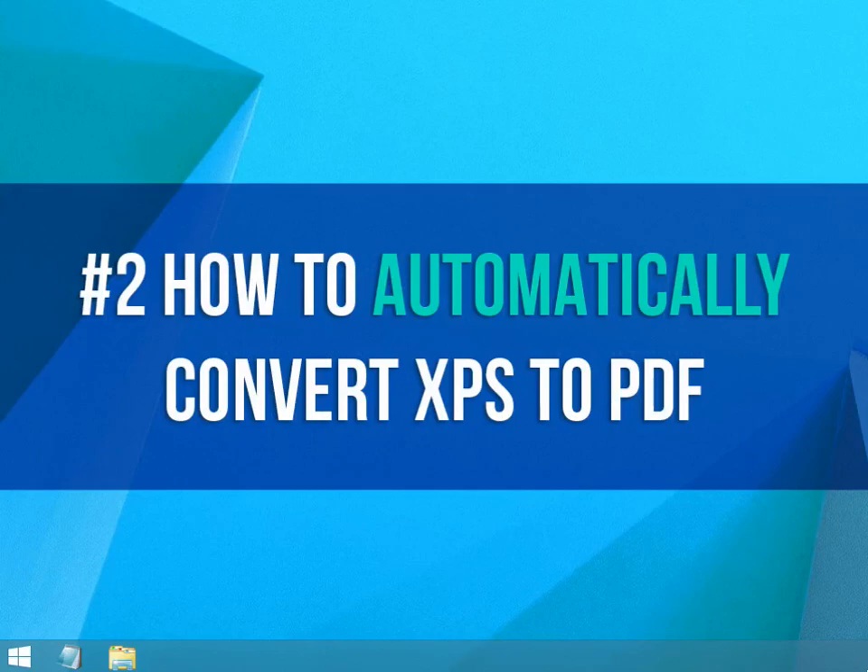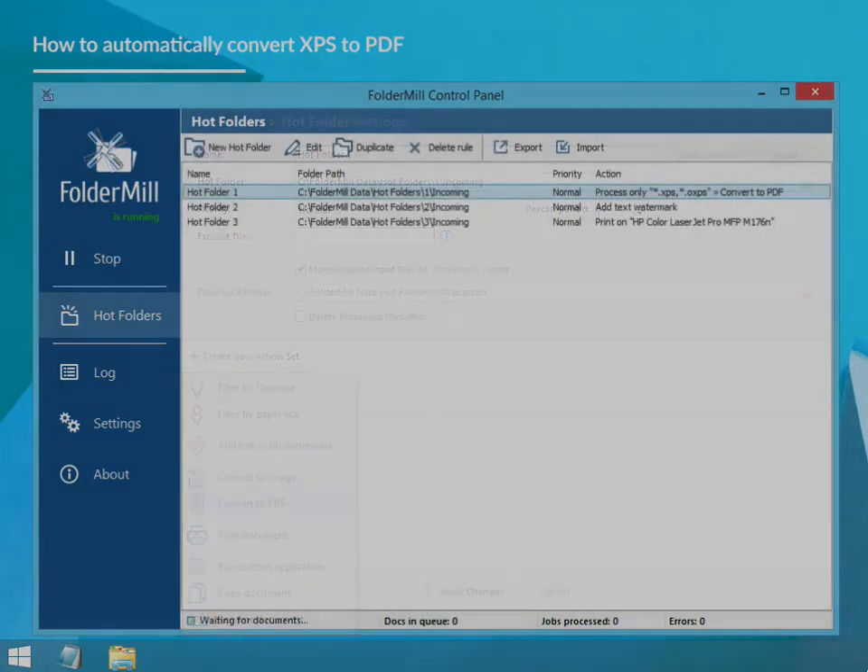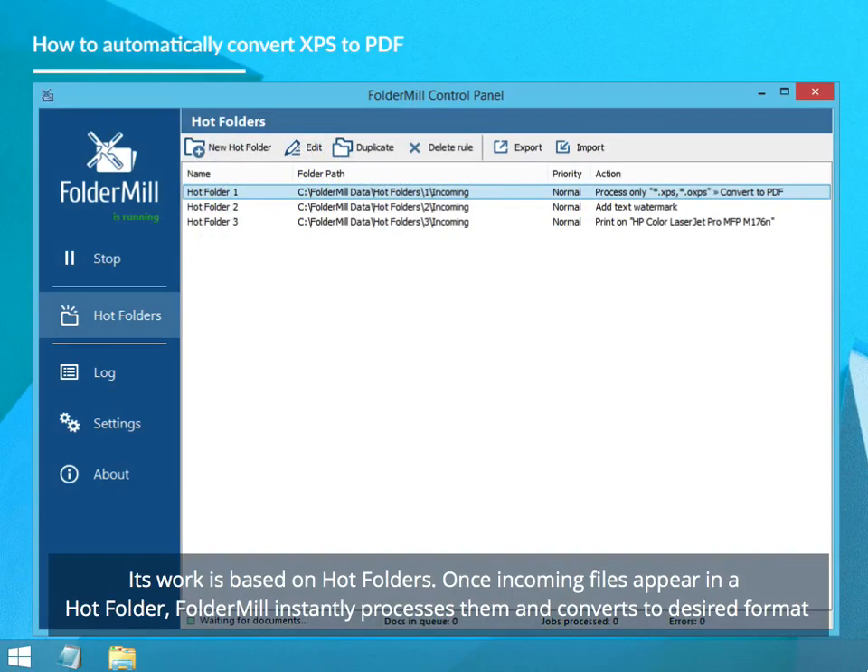How to Automatically Convert XPS to PDF. Foldermill is a server-side software for automated conversion or printing of files. Its work is based on hot folders. Once incoming files appear in a hot folder, Foldermill instantly processes them and converts to the desired format.